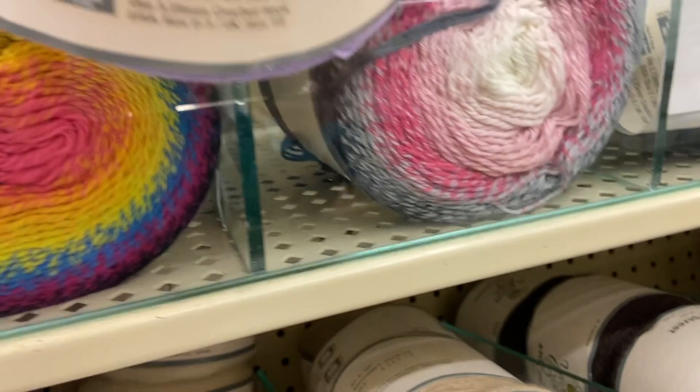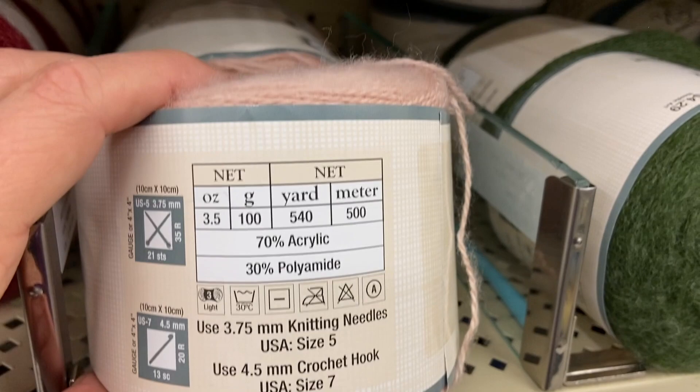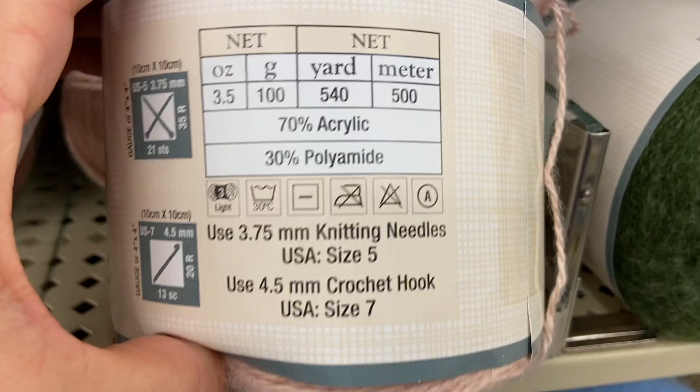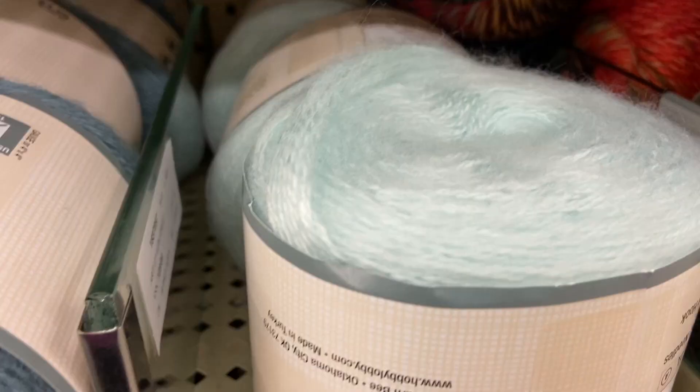This I haven't seen before, and if this is new, I don't know. I think it's supposed to maybe resemble Angora — it does have that look and feel. So soft, super squishy. It is 70% acrylic, 30% polyamide. It says a number 3 light, but you get 540 yards for three and a half ounces, so I would definitely categorize that much lighter. Although because of the fluffiness, it could loft up a lot when working with it.